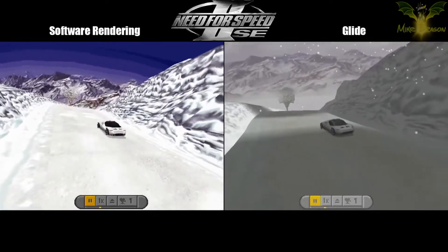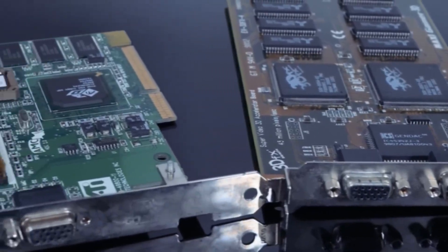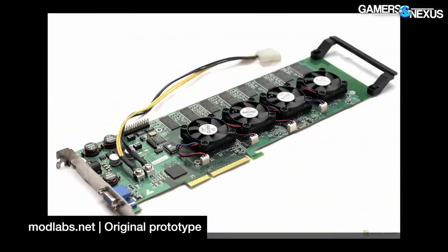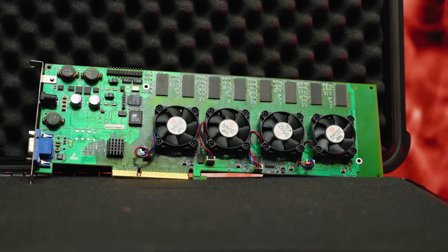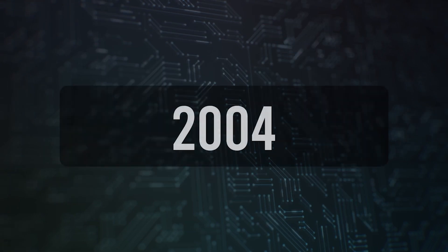Other video card manufacturers observed the ventures of 3DFX with interest, but did not interfere — until the year 2000, when the company broke down in attempts to launch a monster with as many as four video chips on one board. NVIDIA successfully absorbed its former competitor along with all the technologies, and SLI was forgotten about for several years.